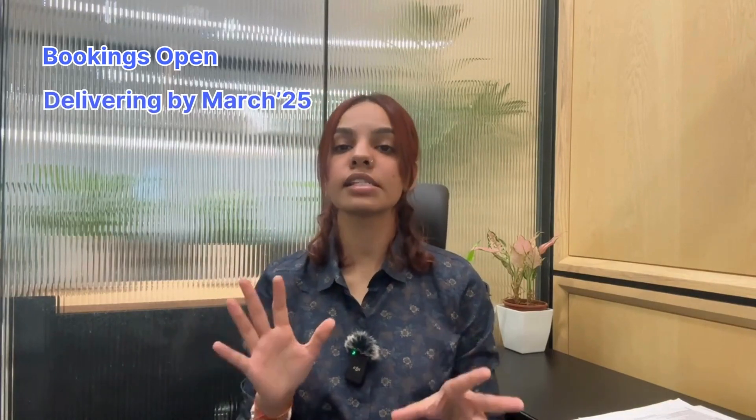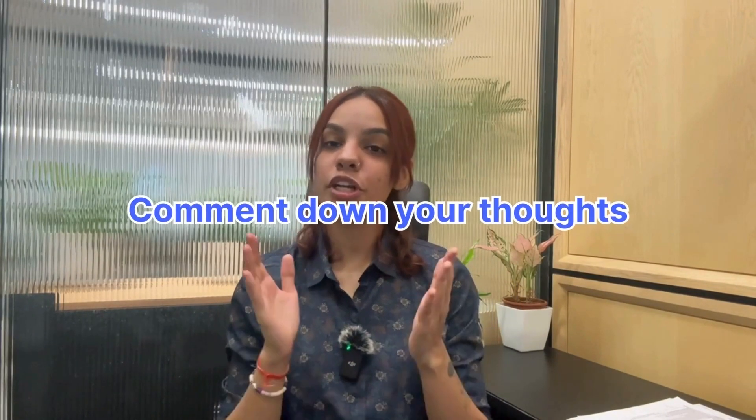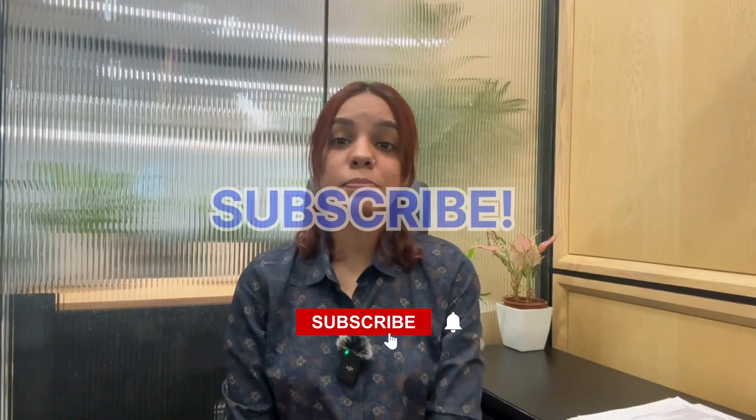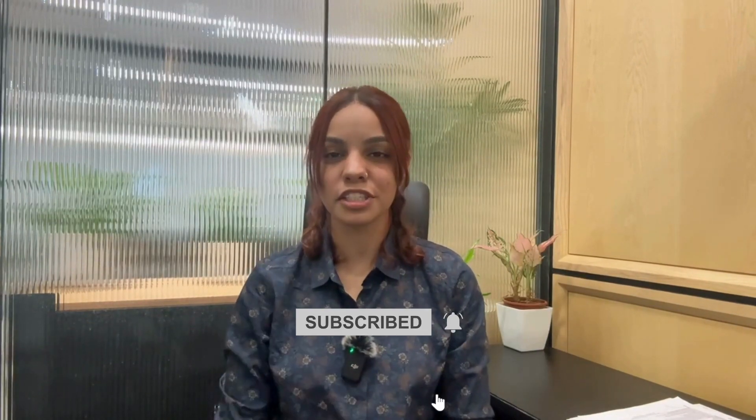BYD E-MAX 7 key bookings are now open and deliveries are set to happen by March 2025. Do let us know in the comments below what you think of the BYD E-MAX 7 and if you think Innova's sales might dip after the launch of this one. Share this video with EV lovers or with Innova or BYD enthusiasts. Subscribe to our channel, hit the bell icon and electrify your journey.